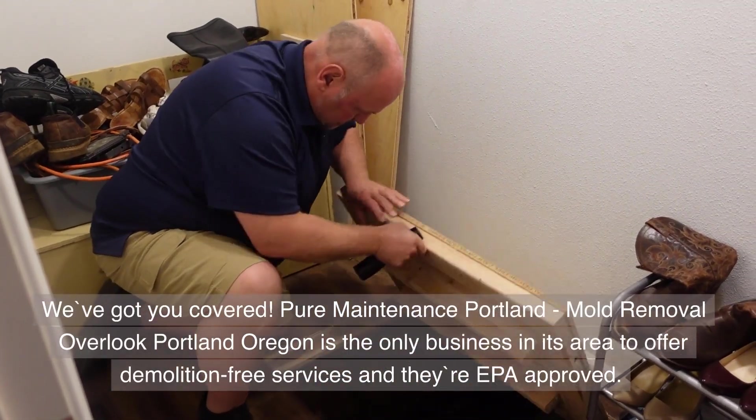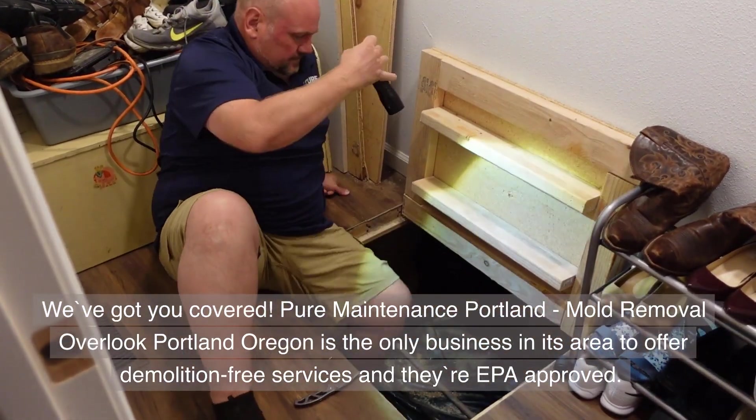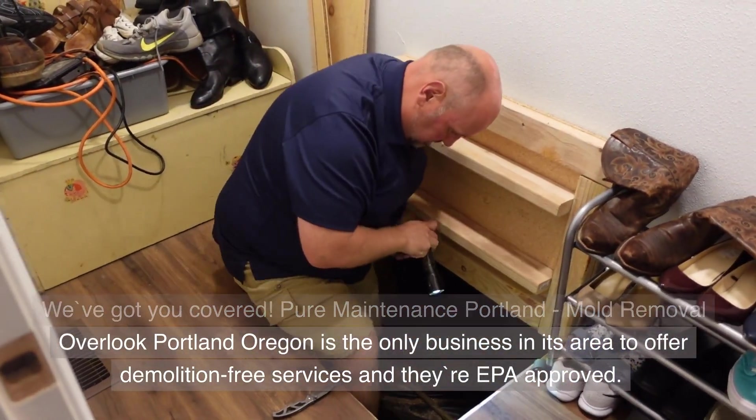Pure Maintenance Portland, Mold Removal Overlook Portland, Oregon is the only business in its area to offer demolition-free services, and they are EPA approved.